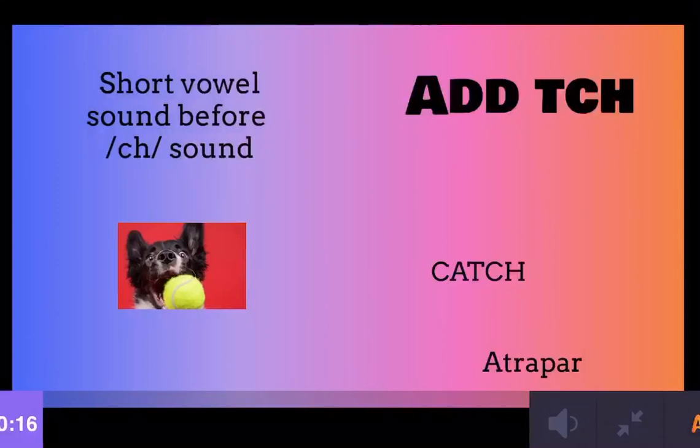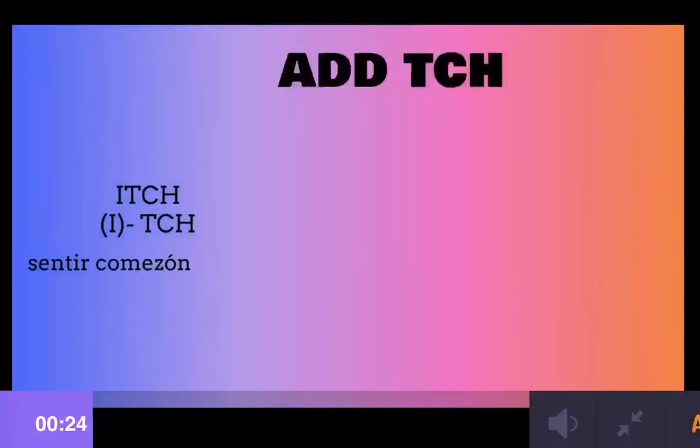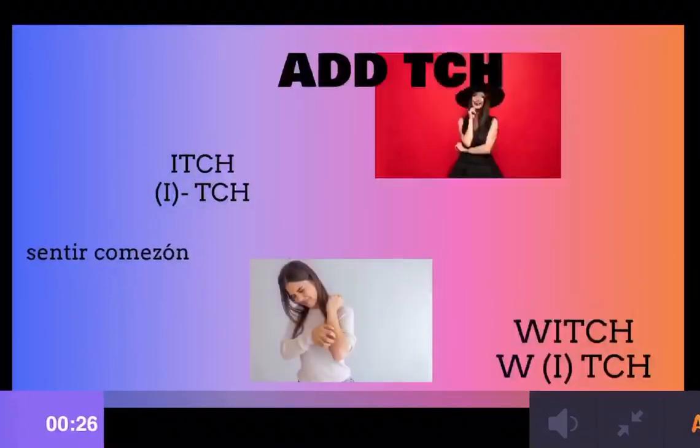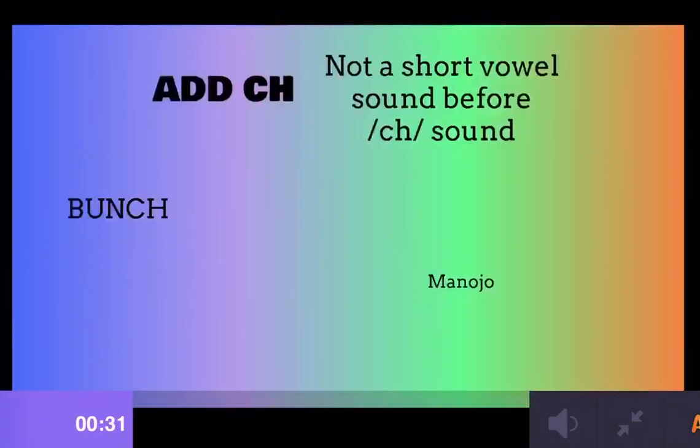Let me tell you, we add TCH when it is a short vowel sound. For example, catch. For example, itch. Witch. You have those that are really quick.